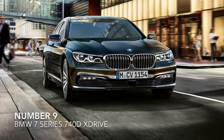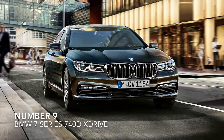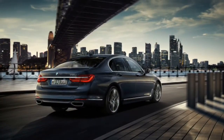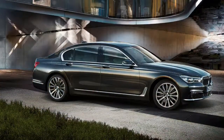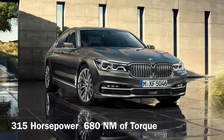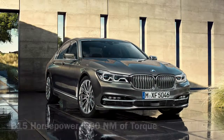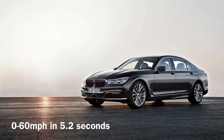Number 9, the BMW 7 Series 740D X-Drive. It seems quite surprising that a heavy luxury car is on this list, but don't be fooled by its limousine size. Under the bonnet, there is a 3.0L twin-turbo straight-six that produces 315hp and 680Nm of torque to give it a 0-60 time of 5.2 seconds.